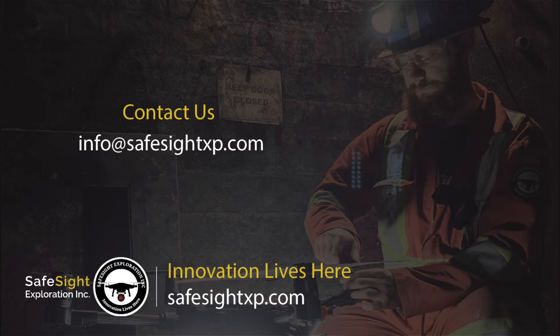We hope our unit will transform mine rescue across the mining sector.